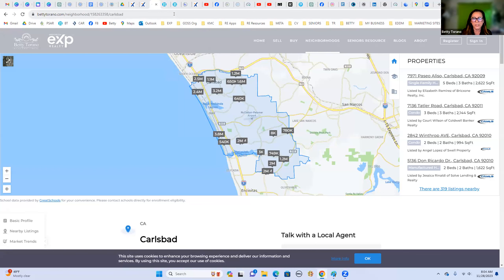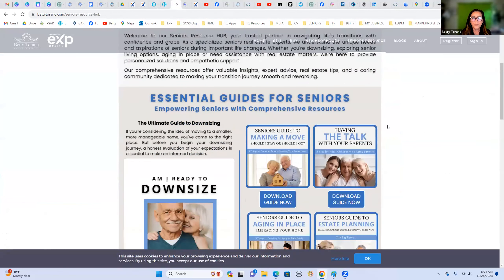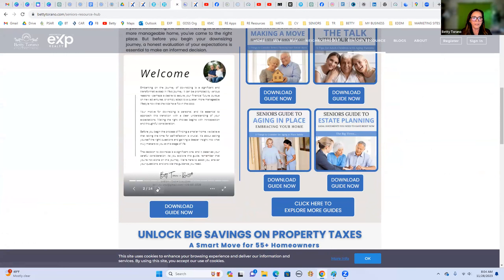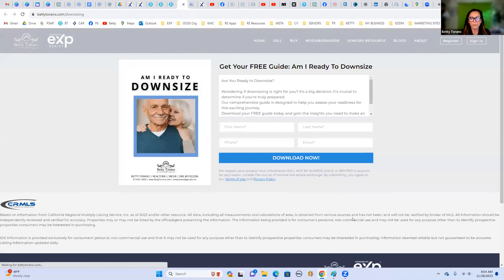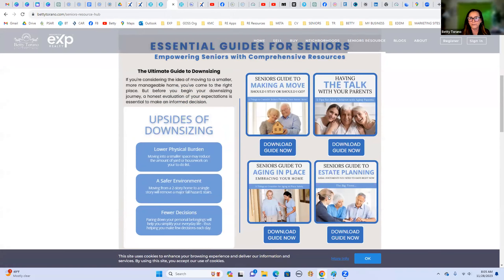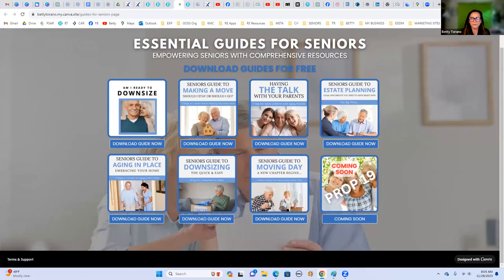One of my initiatives is seniors, so I created this Senior Resource Hub page in Canva. Within this page there's a guide — if you click on it, it takes you to a landing page on Chime where they have to give me information to download the guide. This is a great way to capture leads. I also have other senior-related guides, and visitors can download them or click through to a page with all the senior guides and additional resources.